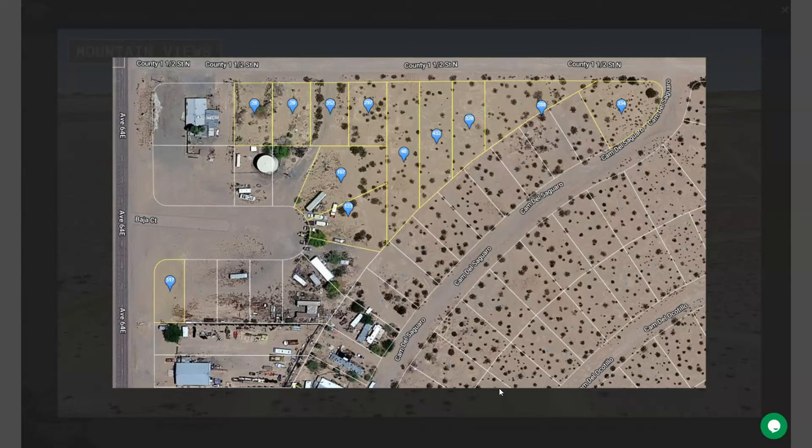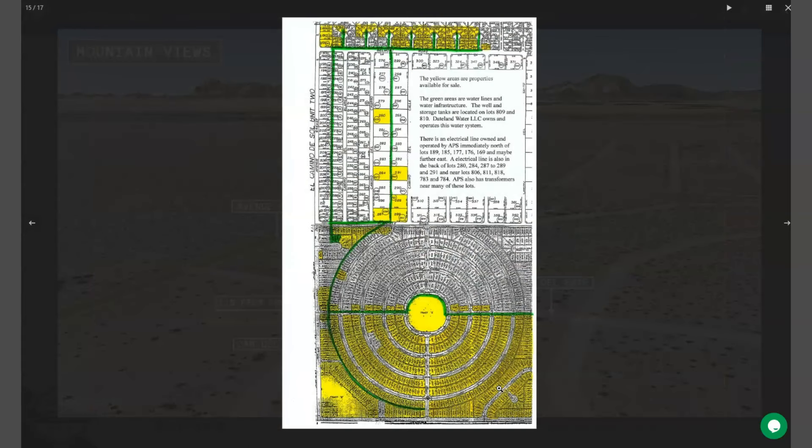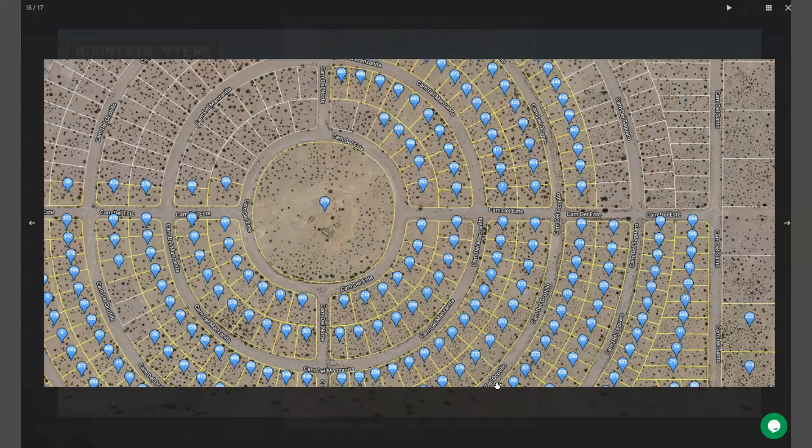Now you can purchase two or more lots, or you can purchase this lot individually. Let me just show you — here are all the other lots that we are offering within Dateland, Arizona.